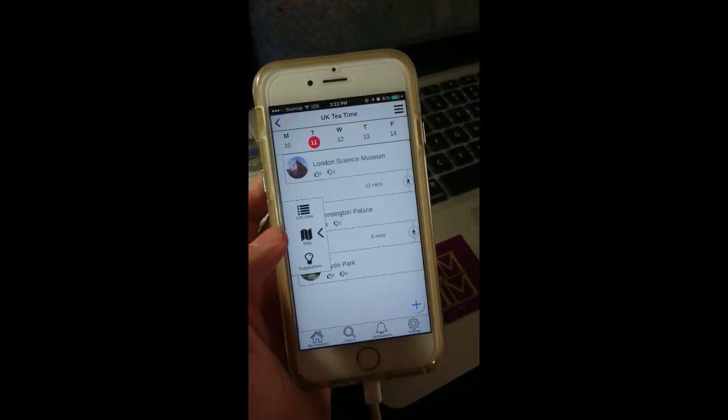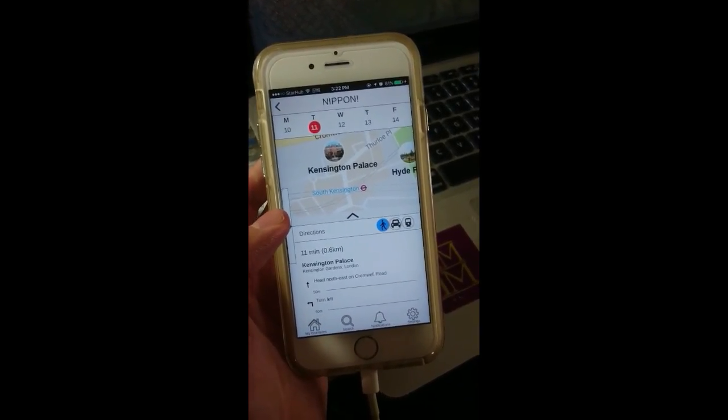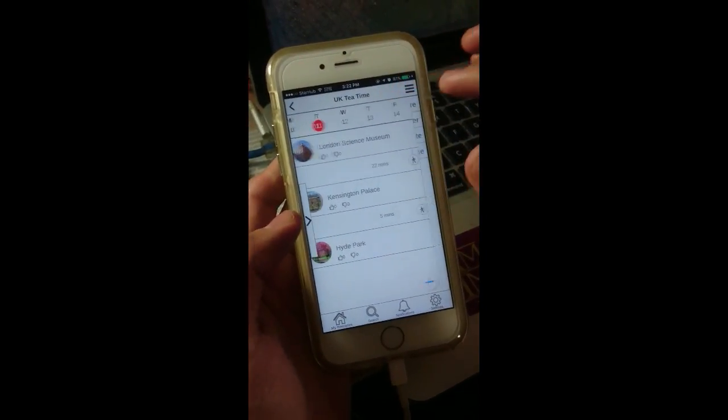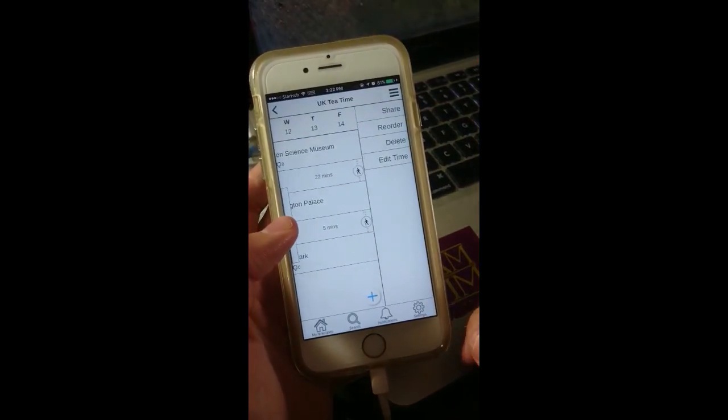Daniel then decides to share the itinerary with Rebecca to ask for her opinion on the first 2 days of the itinerary before he proceeds to plan further.